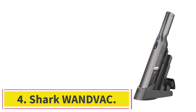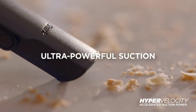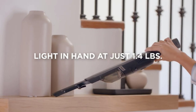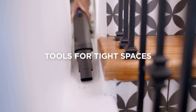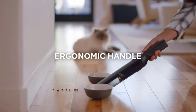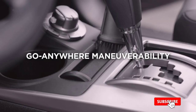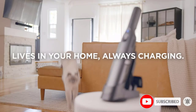Number 4: the Shark WANDVAC. If you suffer from allergies and want a vacuum that's effective at sealing fine particles like dust or pet dander, check out the Shark WANDVAC. It's more expensive than the Shark Ultra Cyclone Pet Pro Plus and has a tiny dirt compartment, even by the standards of other handheld vacuums. However, it does a much better job sealing in allergens with the standard filter, which isn't even HEPA-rated. If you want to increase its filtration performance even more, several third-party manufacturers sell compatible HEPA-rated filters.